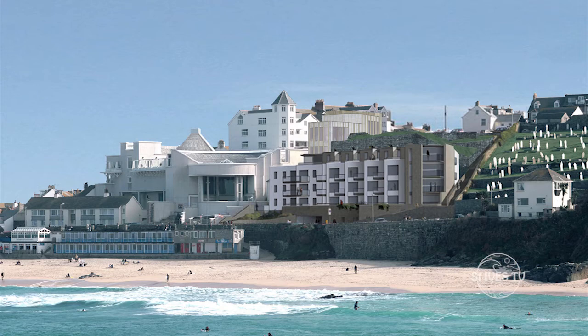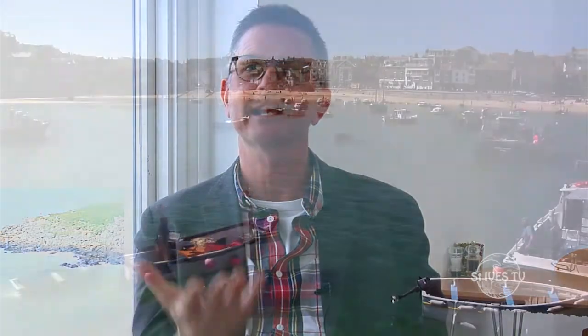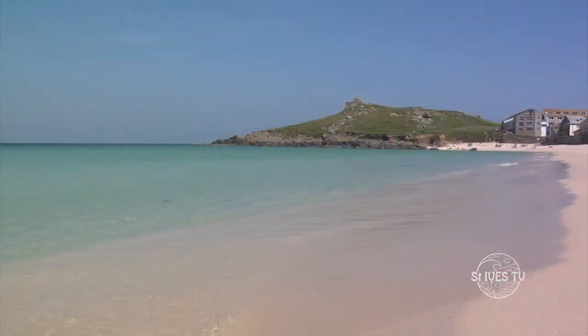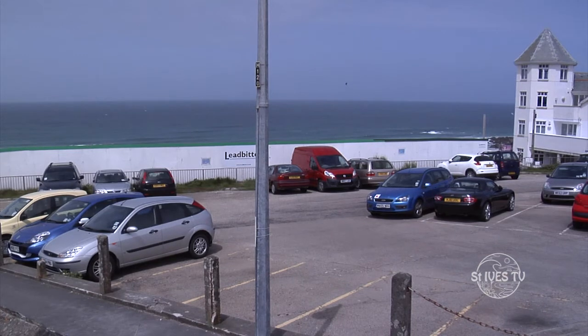The building that will pop up above ground is the collection care suite and loading bay, which won't be a public building but will be beautifully treated with ceramic tiles around the edge. The architect is exploring using the colors of St Ives — watery blues and greens — on ceramic tiles, so it will be a rather beautiful thing, with the roof garden for the community on the edge of the Barnoon Cemetery.